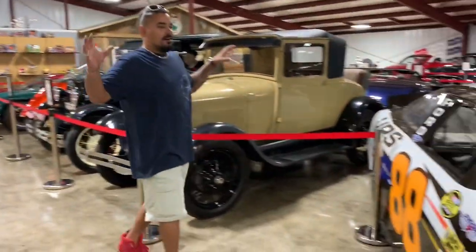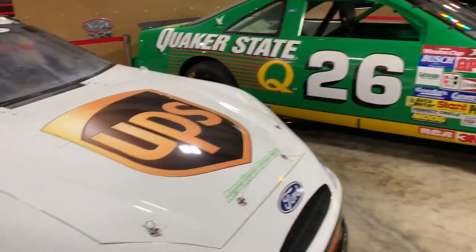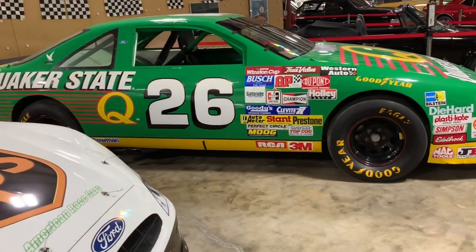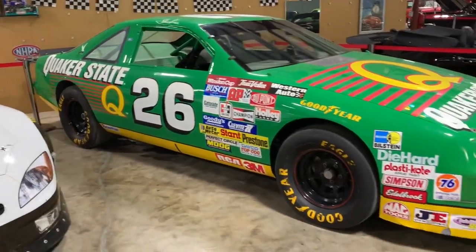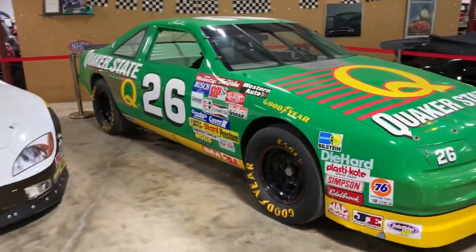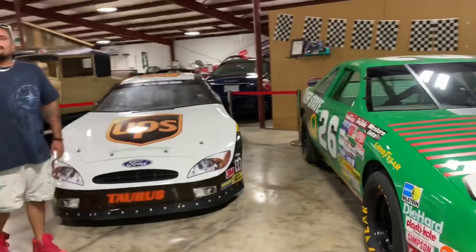If you want a real race car — both of these are track-driven cars, neither for sale but more for display here in Mississippi. We love our NASCAR. The kids enjoy getting their pictures made. These are actual track cars, race-driven, both from the older era of NASCAR.